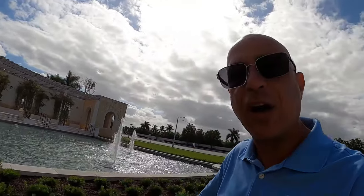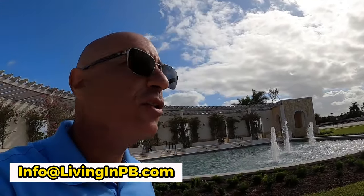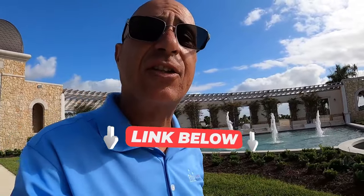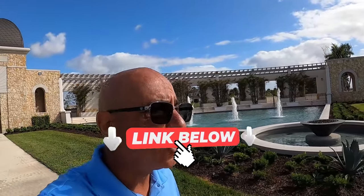Seventeen years ago my family and I relocated to this beautiful area we call South Florida, and we haven't looked back. Today we truly find honor in helping people do the exact same thing. If you have questions about this area, want to ask people who have actually relocated here from other parts of the country, you can reach us by email below, by phone or text on screen, or click the link in the description to set up a call or Zoom. We have your back when it comes to relocating to South Florida.